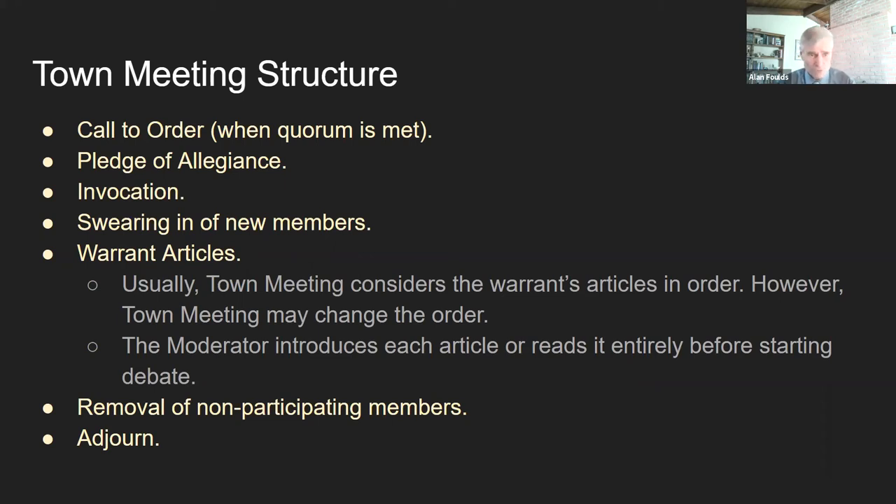We usually go through some rituals — the Pledge of Allegiance, invocation, and traditionally we swear in all our new town meeting members. Then we get to the warrant articles. Usually town meeting considers the warrant articles in order; however, town meeting may change the order if they feel it is necessary. The moderator introduces each article, or in some cases may read it entirely before starting the debate. Then at the end, we have removal of non-participating members, and then we adjourn.